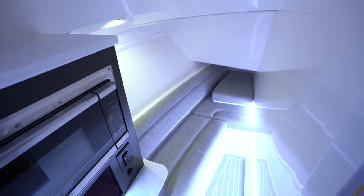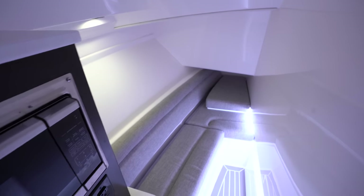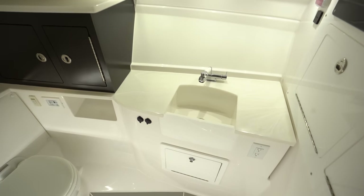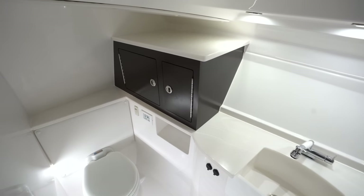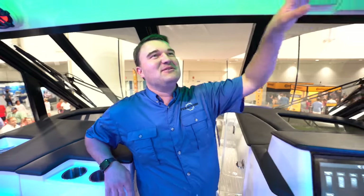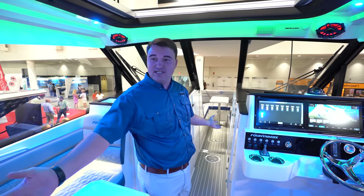We've got a berth on this side — we call it a day cabin. You can have a filler cushion put in there, use it as a couch, put the kids down there. This is a standard 6,000 BTU air conditioning or heat. Microwave on the left side and some storage. On the other side we've got a head compartment — a pull-out sink that becomes a shower — plus storage, separate head, and cabin. We also have a powered sunroof, which is standard, and a night-vision camera on the front for night boating.